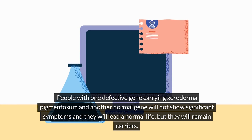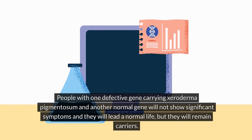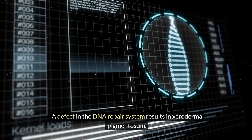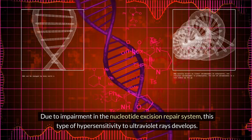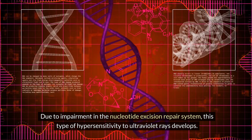People with one defective XP gene and one normal gene will not show significant symptoms and will lead a normal life, but they will remain carriers. A defect in the DNA repair system results in Xeroderma pigmentosum — specifically, impairment in the nucleotide excision repair system causes this type of hypersensitivity to ultraviolet rays.